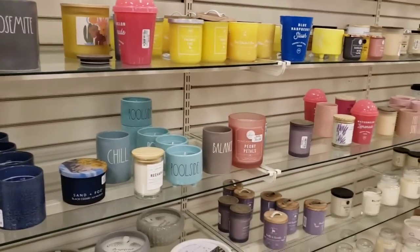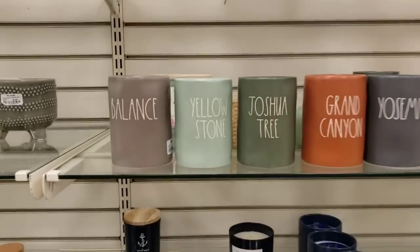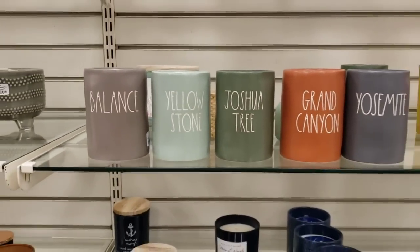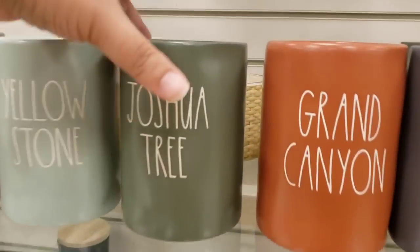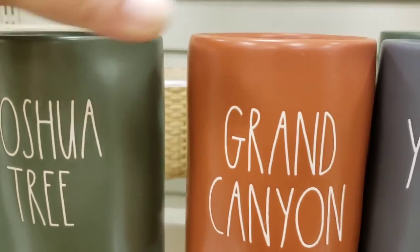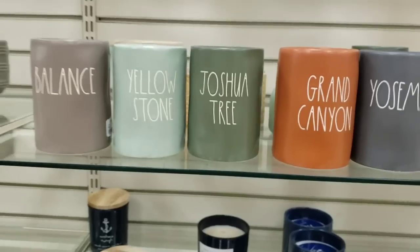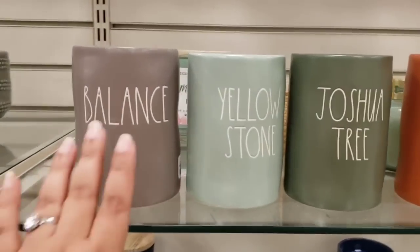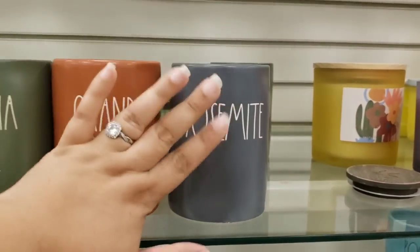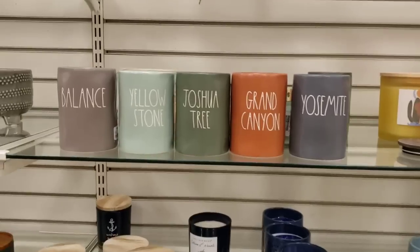Yeah, I am in the candle section here. I found a few mugs - I wanted to show you these are 14.99. I remember when they were 12. But here they are, this is the Park Collection, and they smell very nature, very outdoorsy. This one smells just like man's cologne. But how cute are these - Yellowstone, Joshua Tree, Grand Canyon, and Yosemite. Here they are, so cute.